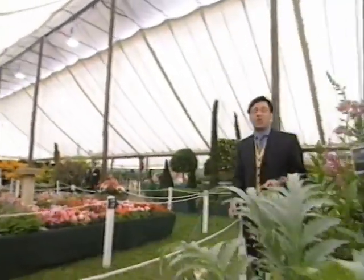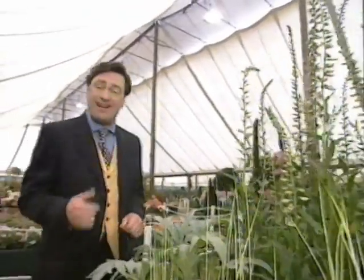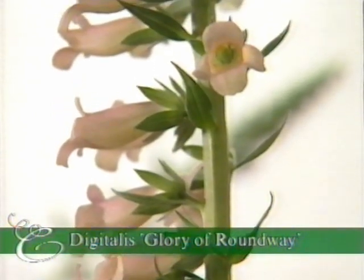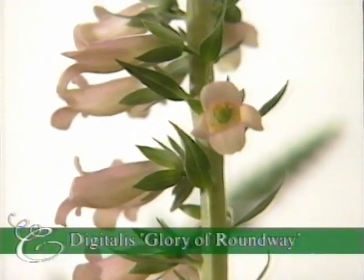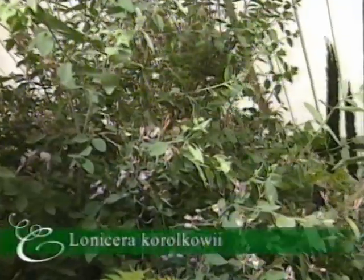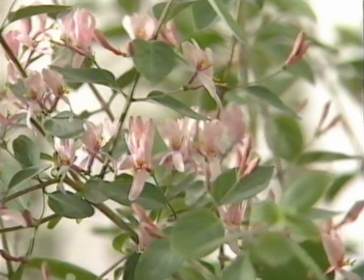And so to the English Cottage Garden, and on the stand of Botanic Nursery, a brand new foxglove that's reliably perennial — Digitalis Gloria of Roundway, a hybrid between Digitalis lutea and Digitalis mertonensis, with tall tapering spires of pale apricot flowers. This makes great clumps that you can divide up — a good garden plant. And so is this shrub, a honeysuckle, Lonicera korolkowii, with downy grey-green foliage and masses of pale pink flowers from April until June. Grows to a height of about eight feet — a good garden shrub.